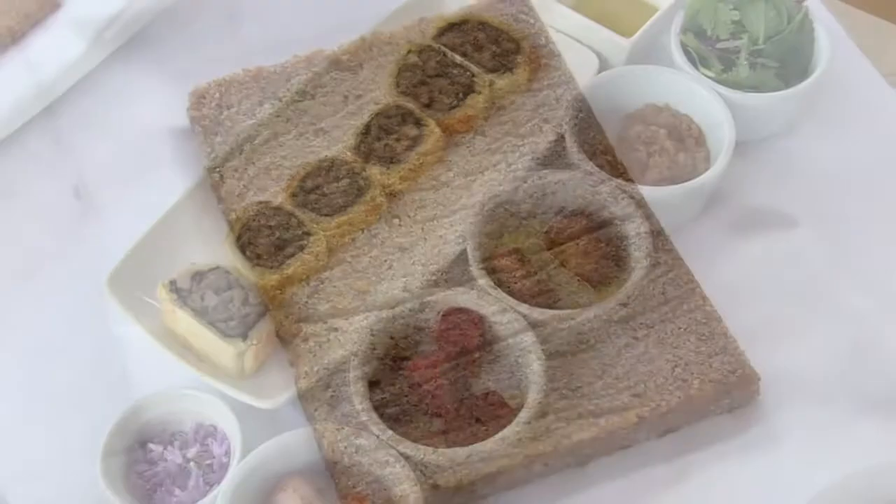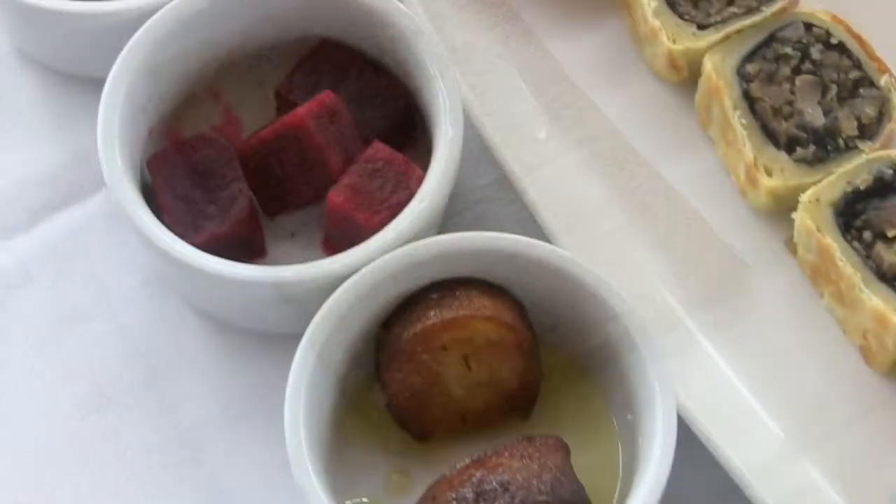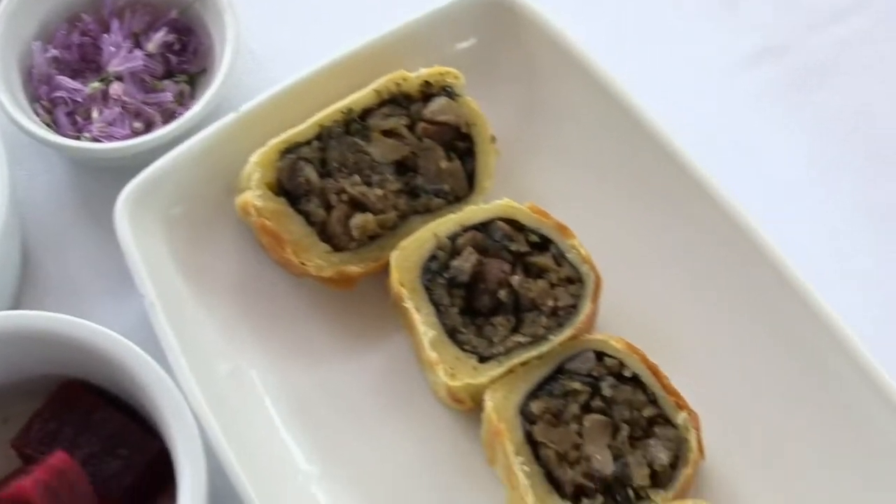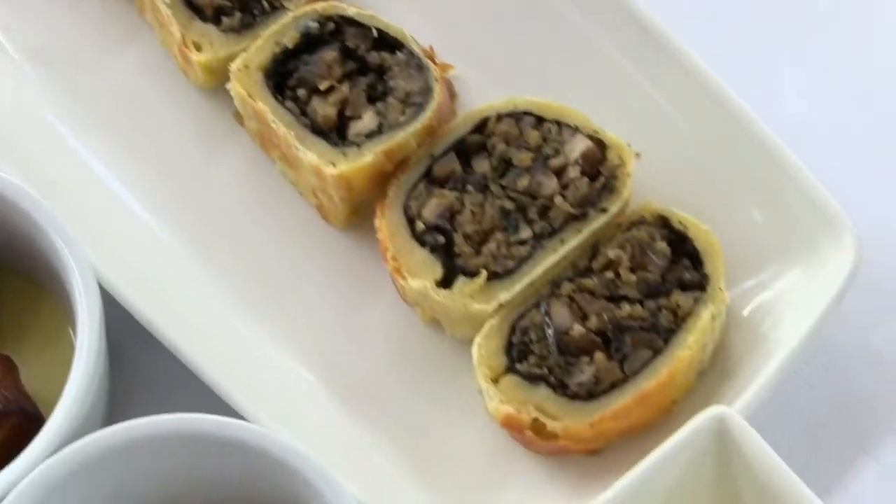Salt used responsibly inside and out can still bring that glow to your face and put that spring in your step, as long as you think before you shake. Save your salt for your skin and use less in the kitchen. Cutting back on dietary salt is one of the best ways to reduce your chances of developing high blood pressure, and it goes a long way in helping you live your best life.